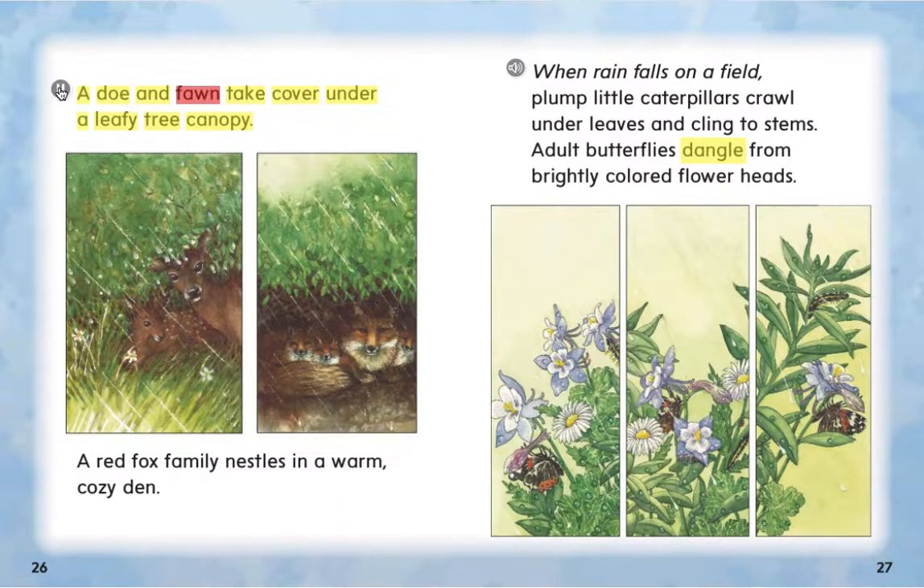A doe and fawn take cover under a leafy tree canopy. A red fox family nestles in a warm, cozy den. When rain falls on a field, plump little caterpillars crawl under leaves and cling to stems. Adult butterflies dangle from brightly colored flower heads.